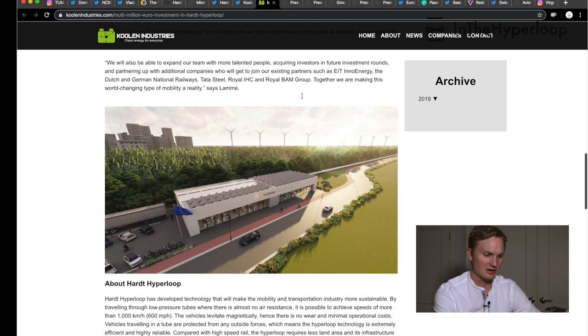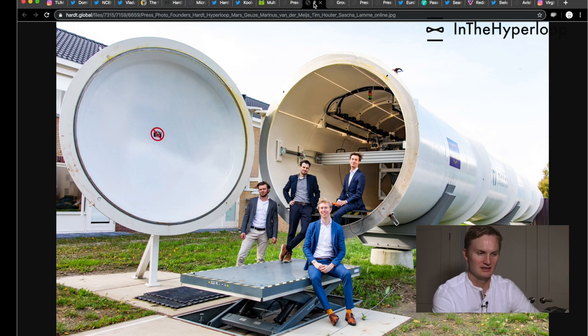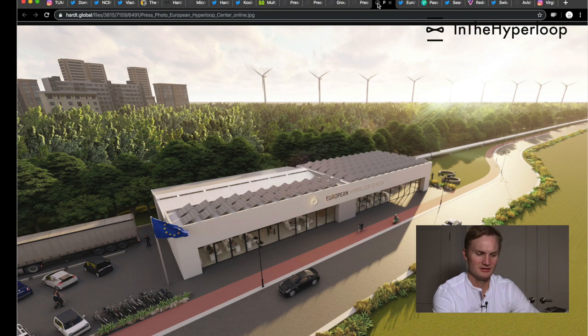It's a big-hitter group, and this is kind of a new render of a possible station platform — not sure why there are people standing on top of the tube. Their marketing is very clean and they're still advertising 1,000 kilometers per hour. Here are press photos from the press package — the founding Hardt Hyperloop members, the full group, their initial lane-switching test track, and the proposed European Hyperloop Center to prove their technology further.